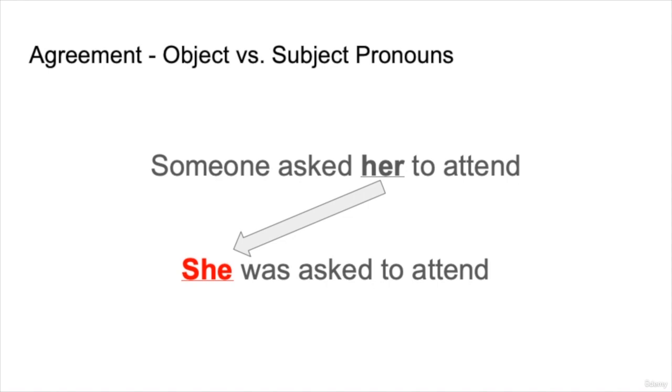One more agreement review before we practice: object versus subject pronouns. In 'Someone asked her to attend,' 'her' is the object of the sentence. But when this becomes passive, we have to make this pronoun into the subject pronoun, which is 'she': 'She was asked to attend.' In the first sentence, 'her' is the object; 'she was asked to attend' — now she is the subject, so we have to change that.